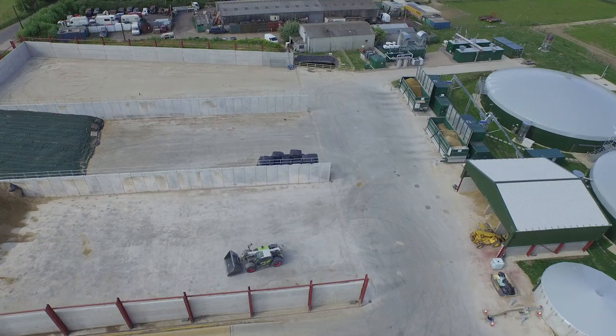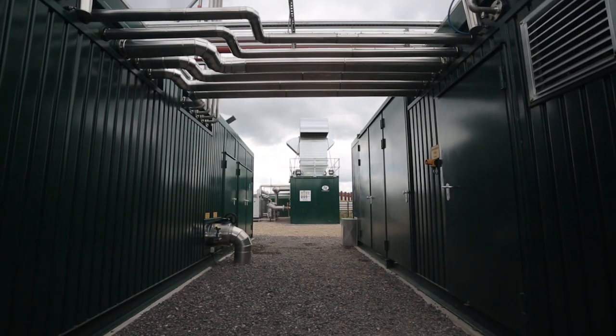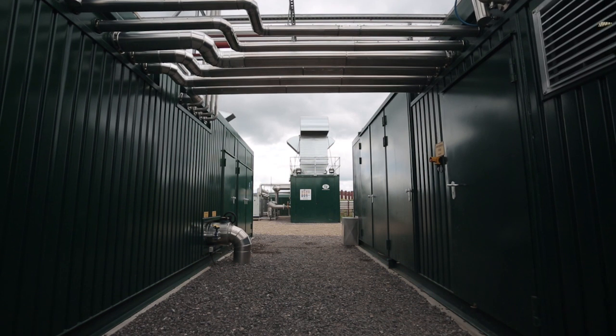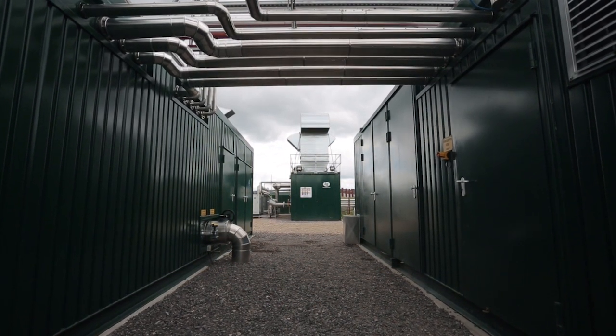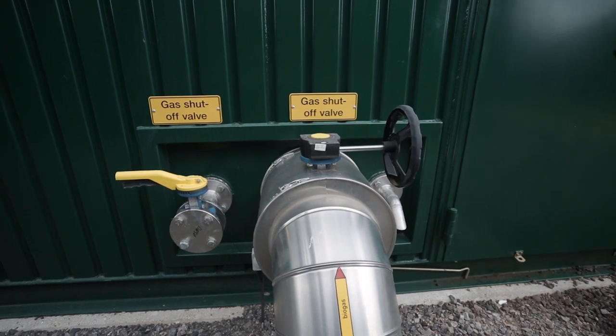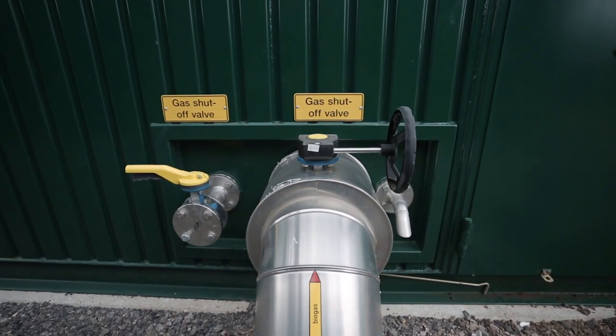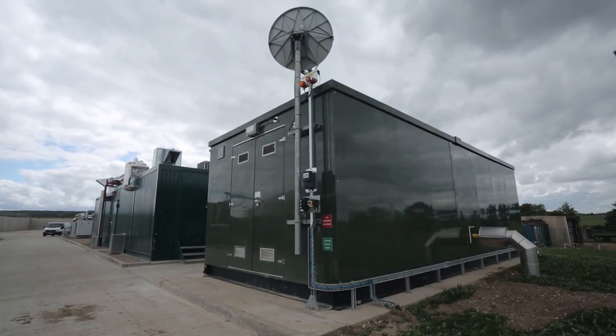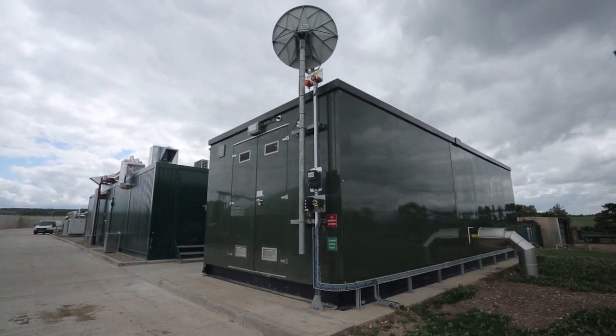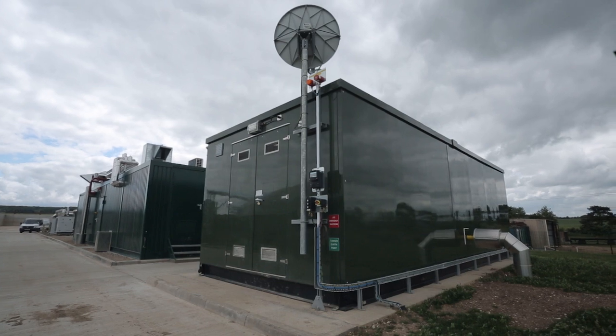The substantial difference between a gas-to-grid plant and a normal anaerobic digestion plant is that rather than use the biogas produced to make electricity, what we do is we take it a step further. We clean up and upgrade that gas to be of a specification suitable to be injected into the gas grid, and then we literally inject it on site here into the local gas grid. So we are now providing renewable gas for all of the local villages here from the biogas plant itself.